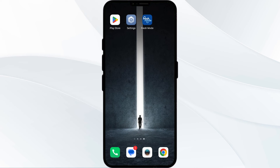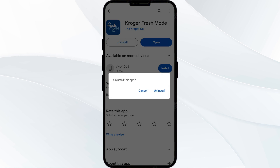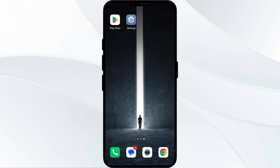The fifth solution is to uninstall and reinstall the Kroger app. If the problem persists, uninstall the app by going to the Play Store, searching for the app, and selecting Uninstall. Once uninstalled, reinstall the app by clicking the Install button. If none of the above methods work, the issue may be that the Kroger app server is down — in such cases, you may need to wait for some time and try again later.